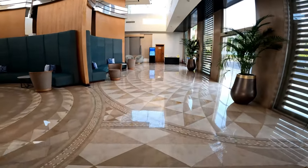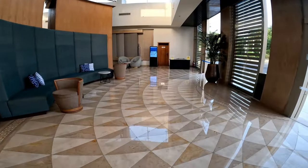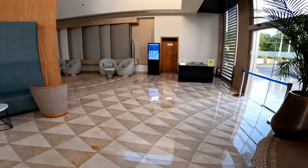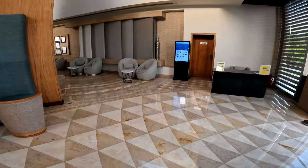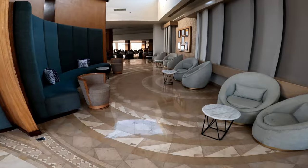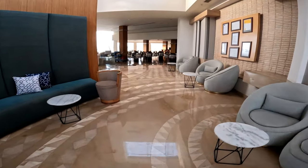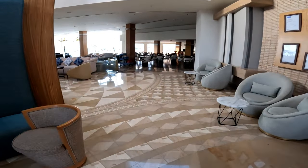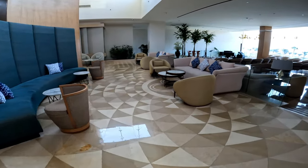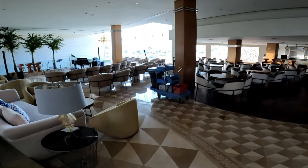As we walk through to the piano bar, you will see the machine in front of me where you can book the a la carte restaurants. There are plenty of those dotted around this lobby, so you don't have to worry about waiting for someone to finish because there is always one available. As we walk around we are going to enter the piano bar — I should know this because we spent every evening there.